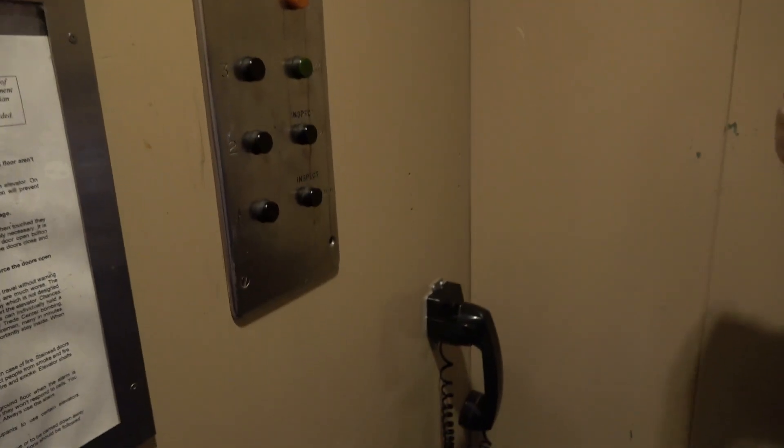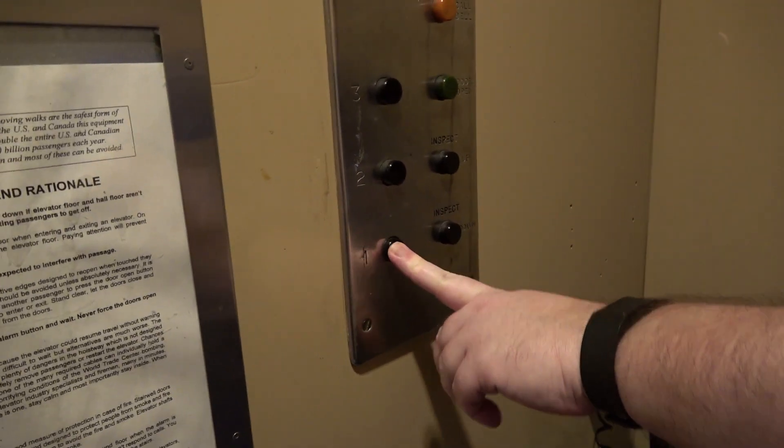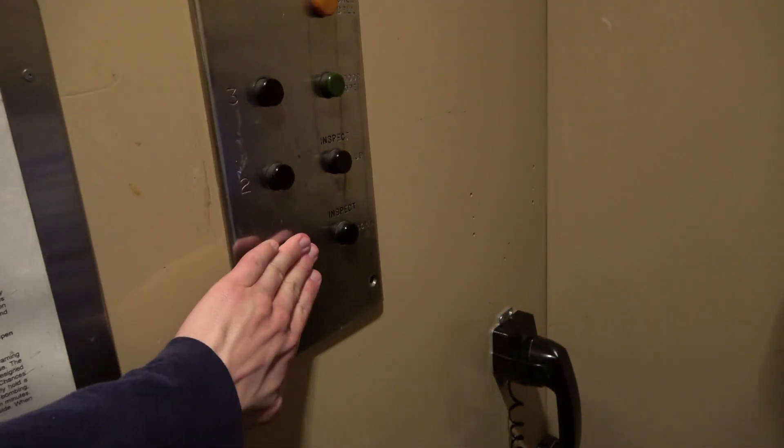It usually closes when I press the button. You have to press the button — all right, you ready? Here with this motor. I'm ready. Oh boy, do I love this elevator. Send it down to one, you have to press the button twice to get it to work.